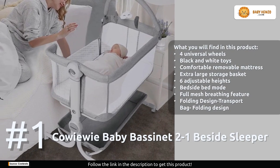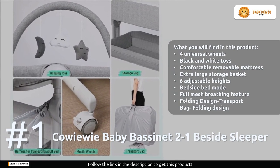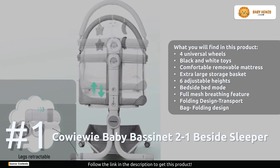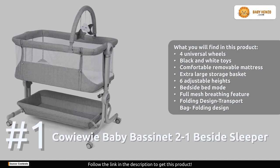The included black and white toys add an element of fun for infants who can't yet distinguish colors. This bassinet is incredibly adaptable with six adjustable height settings catering to various parent bed heights. Its foldable design, complete with a carry bag, makes it effortless to store and carry.